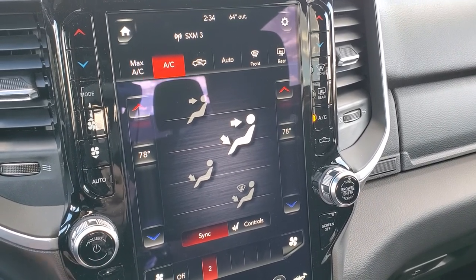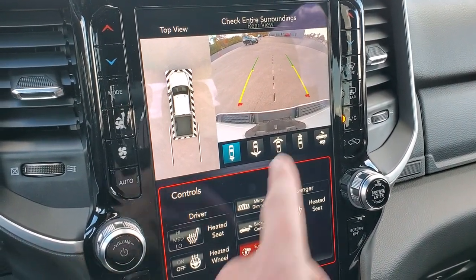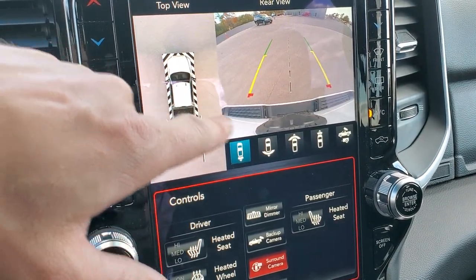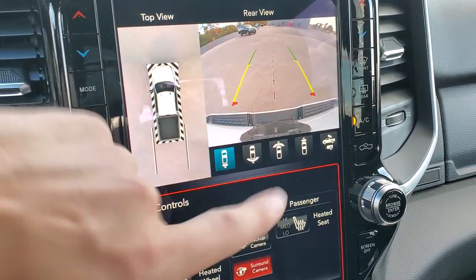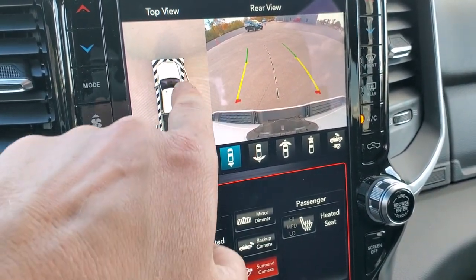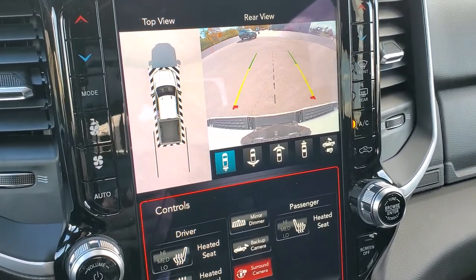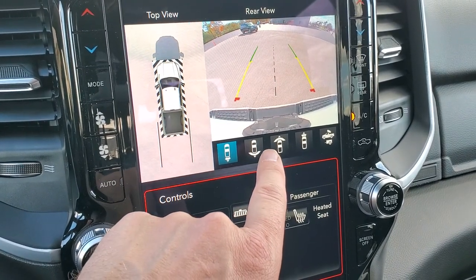Now the really great thing about this radio and this particular truck is the surround view camera, as well as all the other cameras you get with the towing technology group. The 360 cam is great — you can see all the way around the truck. You can see the backup camera which is HD, and those grid lines are dynamic. It also shows you where you're going to be going with the truck depending on how hard you're turning, which is really cool. That center line is lined right up with the receiver hitch so you can get hooked up to your trailer or boat right every time.